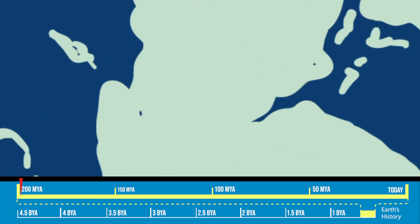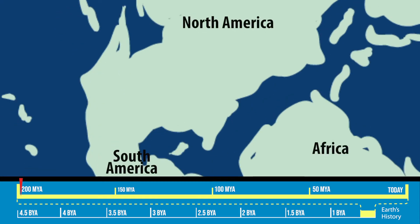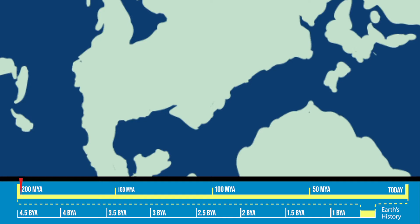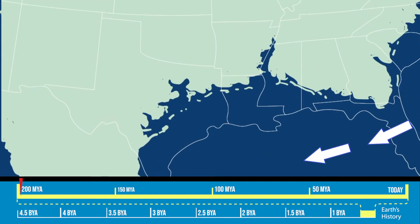In the early Jurassic, Africa was drifting eastward, saying goodbye to South America, which was moving towards the south. As the continents moved apart, ocean water entered the space they had occupied and the Gulf of Mexico was born.